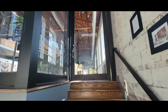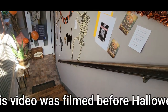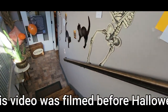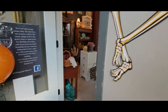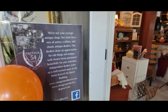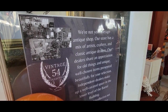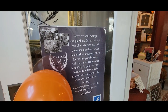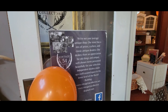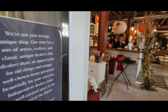Let's go see what we can find today. Downstairs they've got like an interior design, and then downstairs is the store. They have a mix of artists, crafters, and classic antique dealers. Dealers share an appreciation for old things and unique, well-chosen items presented beautifully for your selection. Independent dealers make a well-curated space in the lower level.